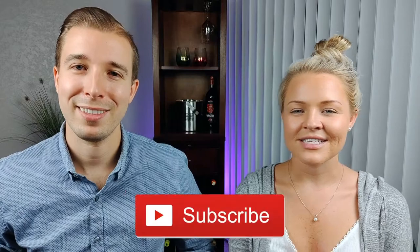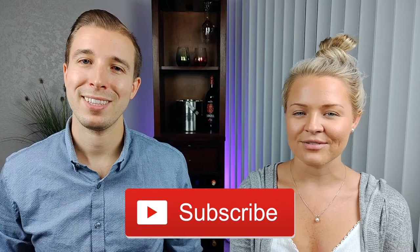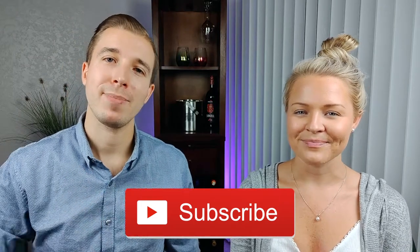If you like what you see so far, consider subscribing. We post weekly wine tips and tricks for any level of wine lover to learn more about the world of wine. Don't forget to hit that notification bell so you can get notified every time we upload new content.